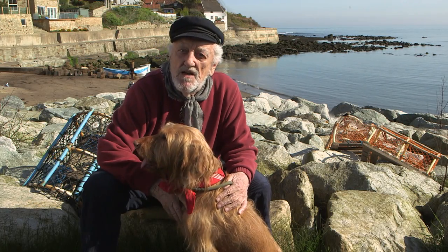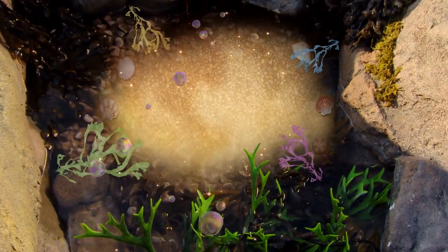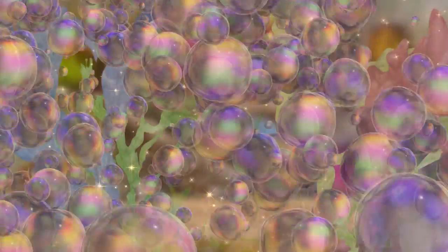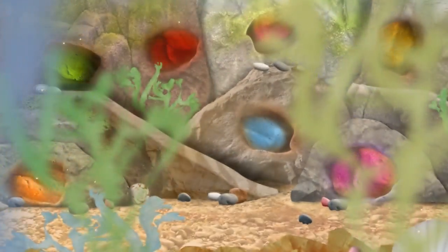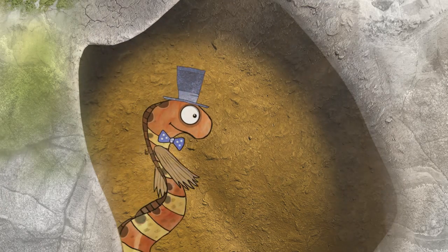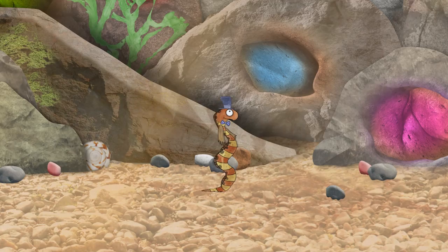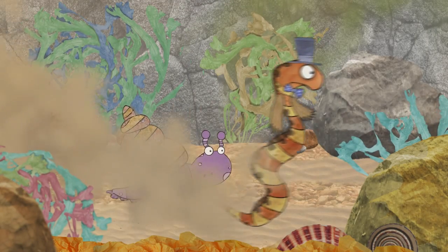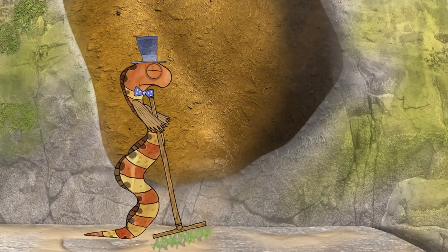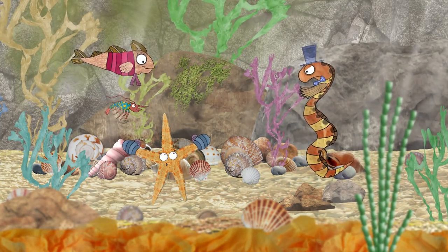I wonder who we can see in the rock pool today. Let's have a look. This is Bertram the Butterfish, a very smart and busy fish. Bustling all around, Bertram likes to keep everything just in the right place. He's very organized and loves to tidy up, and sometimes he's just a little bit bossy.